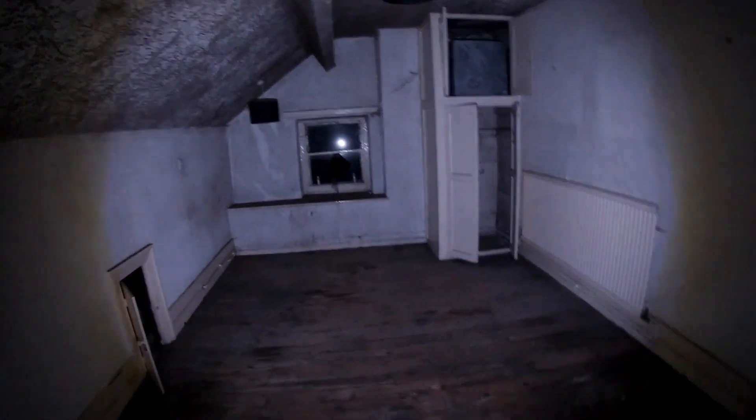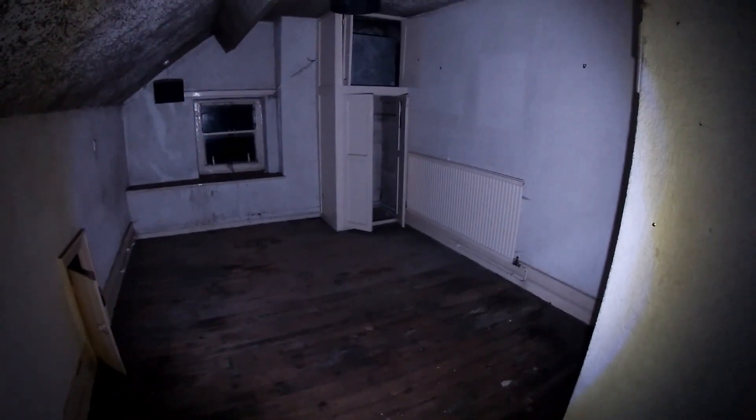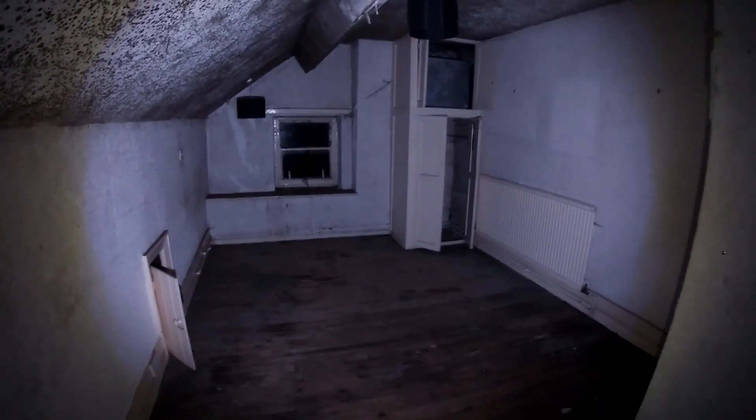Still got a light shade. It's not really been trashed, it's just been stripped out a little.